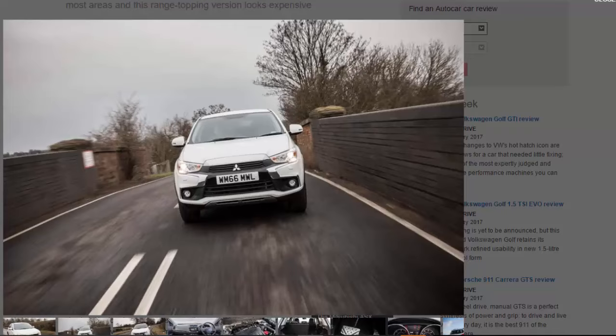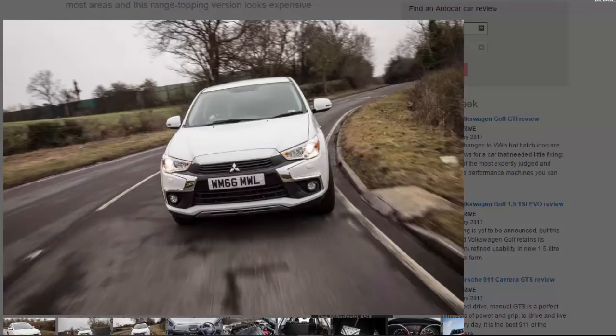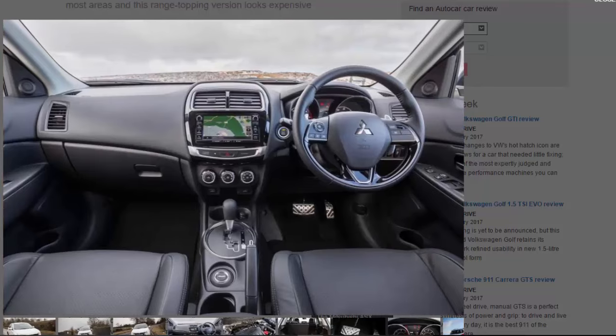In a bid to remedy that, the ASX has been updated for 2017. The alterations are mainly cosmetic, chief among them a new front end bringing the dynamic shield styling in line with the larger Mitsubishi Outlander. Certain trim levels also get more kit, and a new 1.6-litre diesel joins the 1.6-litre petrol. However, the lion's share of UK sales is still expected to go to the 2.2-litre diesel, available only with a 5-speed automatic gearbox and all-wheel drive in the top two trims.